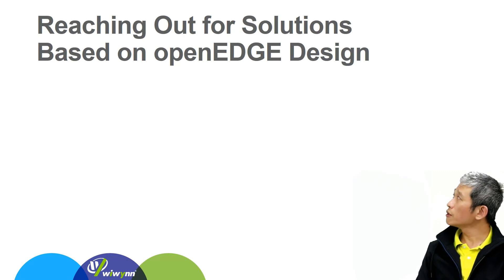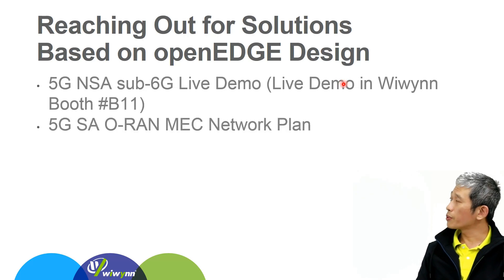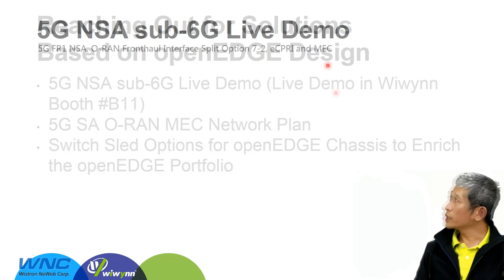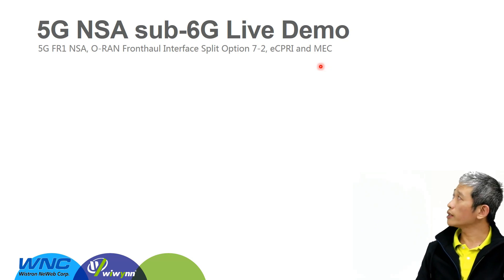We will reach out to WNC to work out an end-to-end 5G solution. Since SA mode was just released late last year, our live demo is set to use a 5G NSA sub-6GHz connection to show our hardware capabilities. We will then show our plan for 5G NSA standalone mode following the ORAN MAC standard. We take the 5G FR1 NSA mode following the ORAN fronthaul interface split option 7.2 with CU and DU.